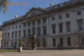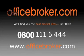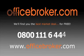OfficeBroker.com can help your business get the best deal on an office within this building, in Royal Mint Court, Tower Hill. For more information, call us free on 0800 111 644.